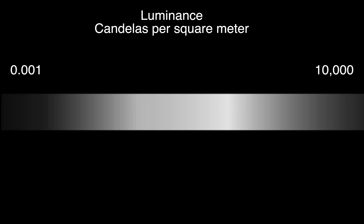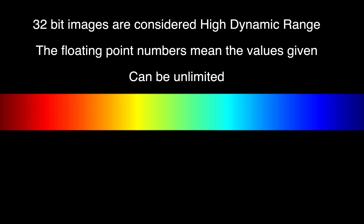Brightness and luminosity are only part of the equation. HDR is really a coloring process, and it has a wider gradation — a much larger gradation than standard dynamic range.